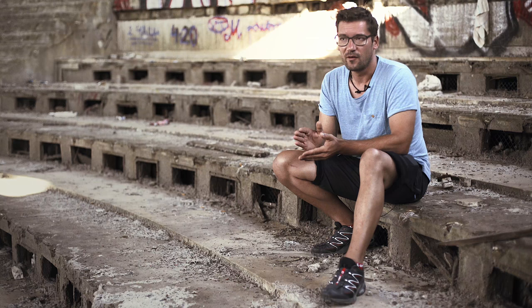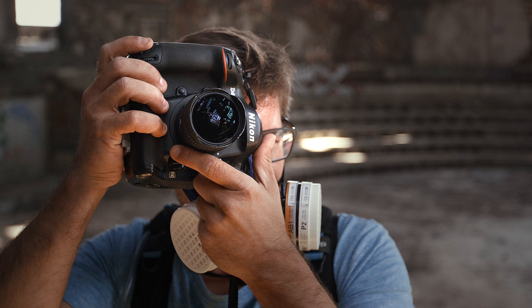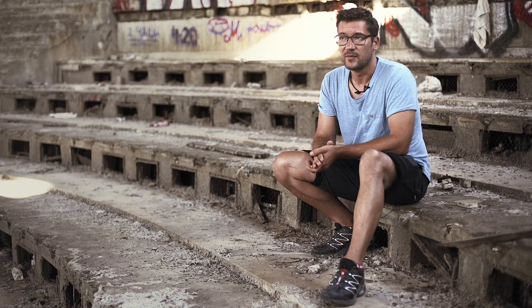For this job I really wanted to keep it simple, so I packed my Guru UL with the Nikon D4S, the fisheye, the 24-70 and the 72-00.